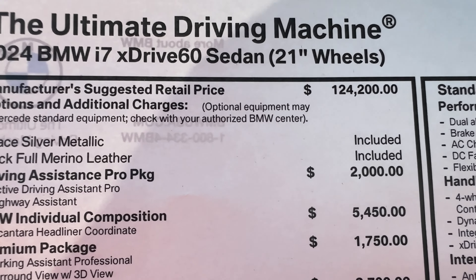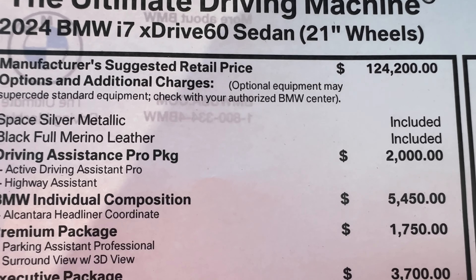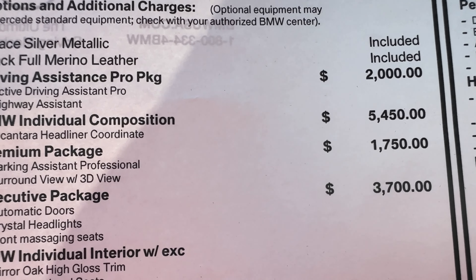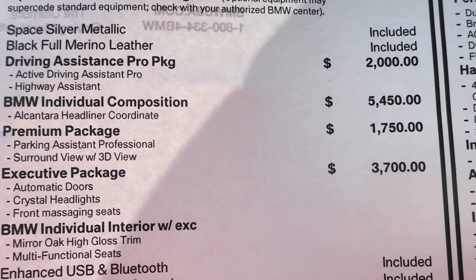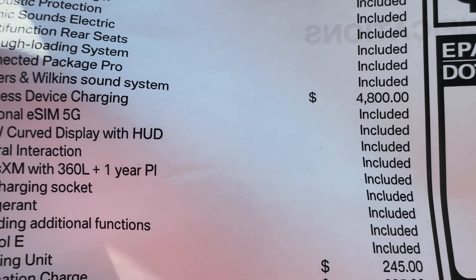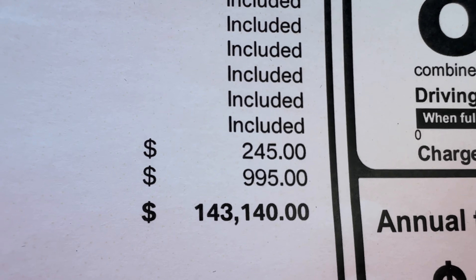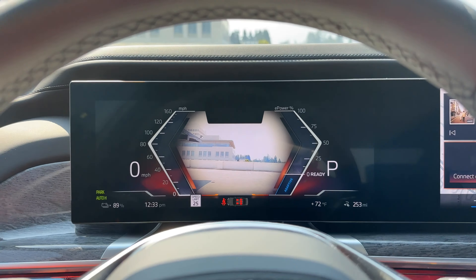Let's look at the pricing. The starting price of the i7 xDrive60 is $124,200. Paint and leather are included, but full leather is not — it's part of the Individual Composition package. Driving Assistance Pro adds $2,000. The B&W Individual Composition package is $5,450, which includes the Alcantara headliner coordinated with the upholstery. The Premium Package is $1,750, and the Executive Package is $3,700. The Bowers & Wilkins sound system is $4,800, and there's a charging unit bag for $245. All told, the MSRP of this particular example is $143,140. You do save a bit of money by not going with the M Sport package on the i7.